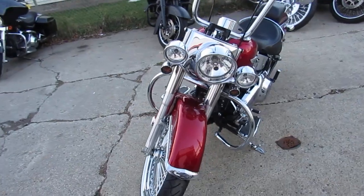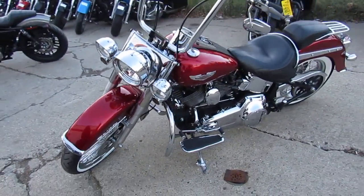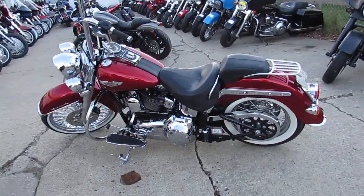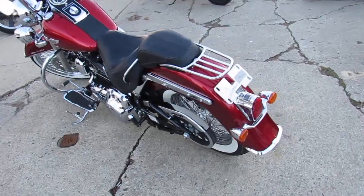It's got the 21-inch fast spoke chrome wheel and only 8,607 miles — this one's a must-see. Candy Apple Red paint's perfect, chrome shines like new, tons of additional chrome. It's got the 18-inch ape hangers, and the Vance & Hines exhaust makes this Harley sound as cool as it looks guys.